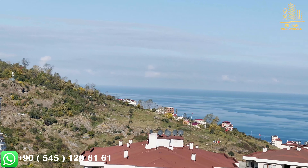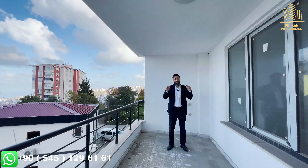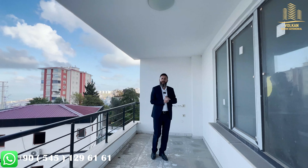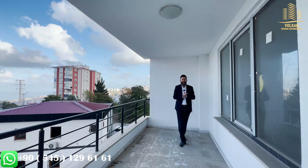Today we have seen a beautiful 1 plus 1 apartment — it was really perfect. Thank you so much for watching us. See you another time for another new video. All the best.